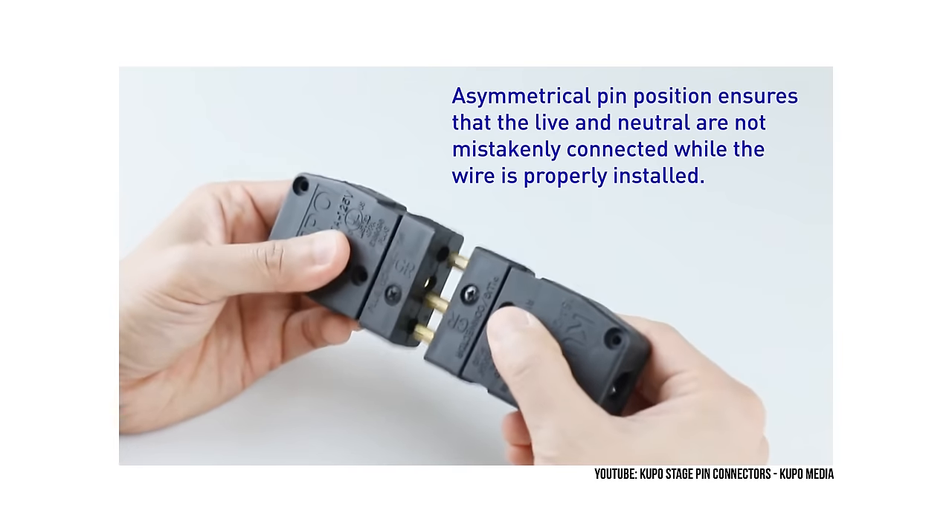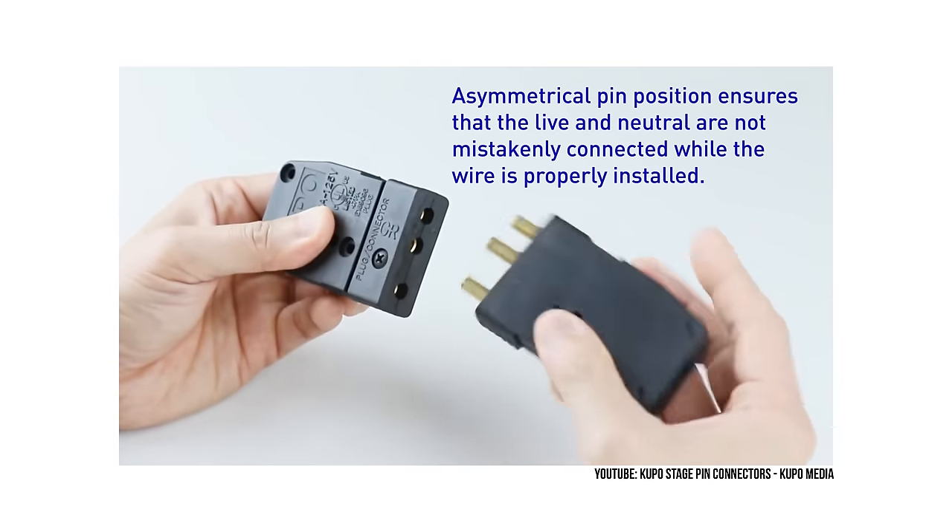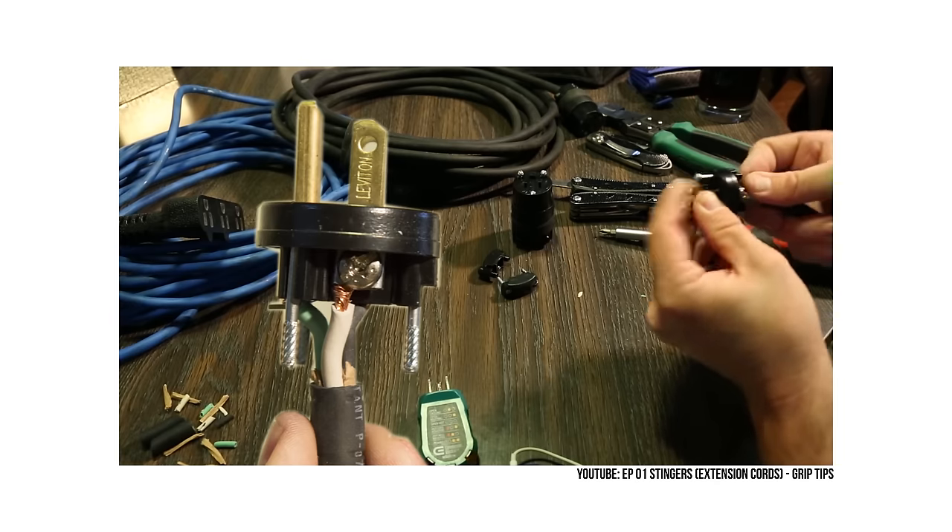The 20-amp limiter keeps the power draw right under 20 amps so you can be sure you won't trip any breakers. The other cable will include a bare end so you can put whatever connector you want, such as a stage pin or a hospital-grade Edison plug. Going that route, you'll get the maximum output and full power draw at around 20 to 21 amps. When using the 20-amp limiter, you'll be utilizing 94.6% of your maximum output, so it's up to you whether you prefer that extra 6% or the assurance that your breaker won't trip.